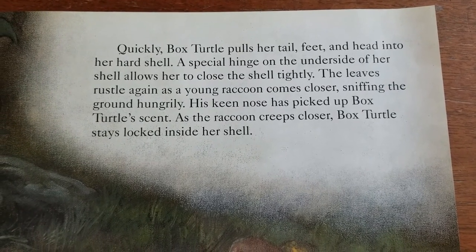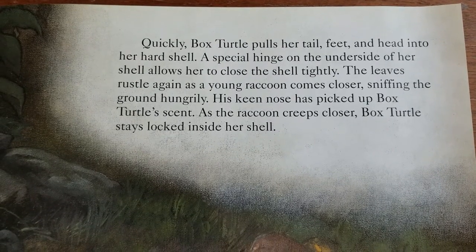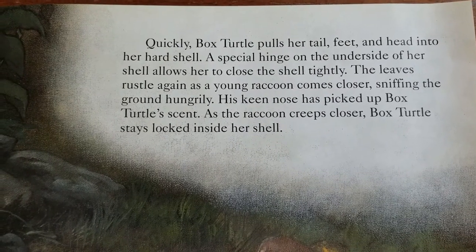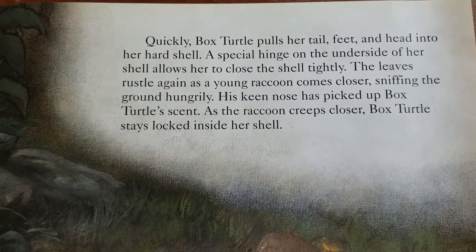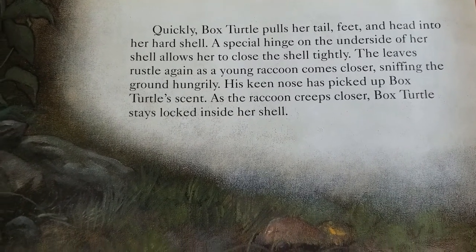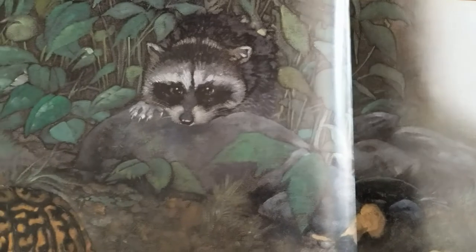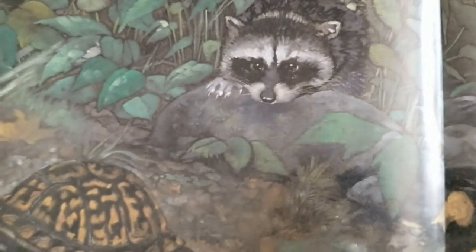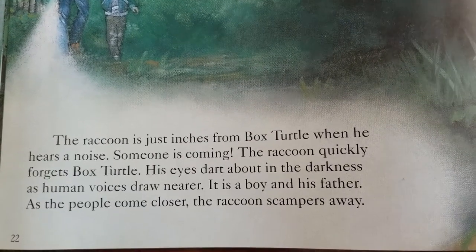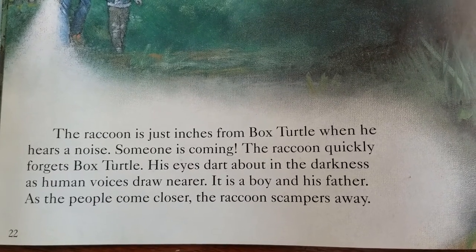Quickly, Box Turtle pulls her tail, feet, and head inside her hard shell. A special hinge on the underside of her shell allows her to close the shell tightly. The leaves rustle again as a young raccoon comes closer. Sniffing the ground hungrily, his keen nose has picked up Box Turtle's scent. As the raccoon creeps closer, Box Turtle stays locked inside her shell. The raccoon is just inches from Box Turtle when he hears a noise. Someone is coming. The raccoon quickly forgets the Box Turtle.